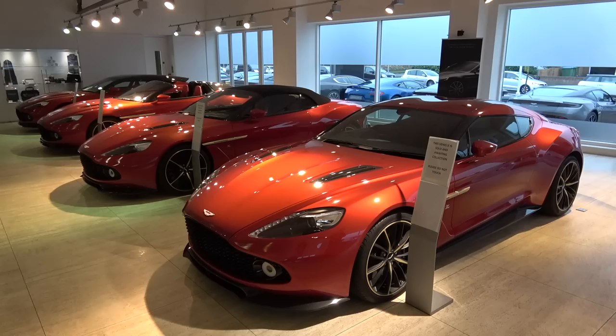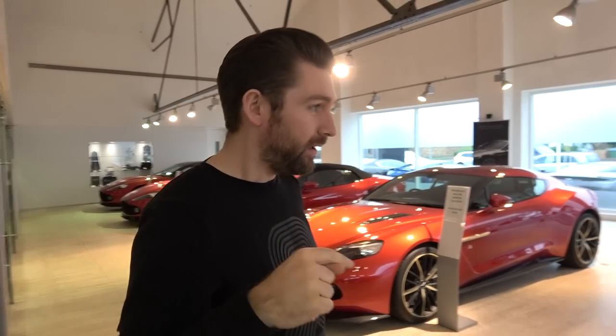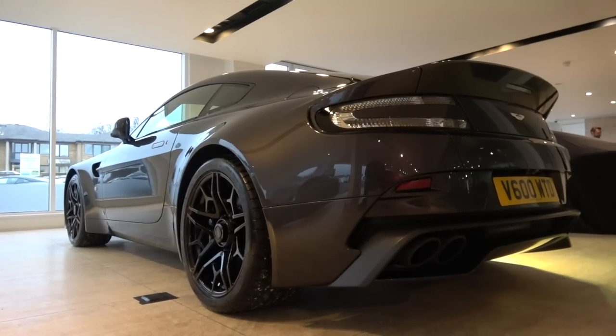We've come to HWM to look at the cars and talk about the logistics of getting all four of the Zagatos over to NVN in one go. While we're here, this place is full of very special Zagatos. In fact, every car in here is very special.